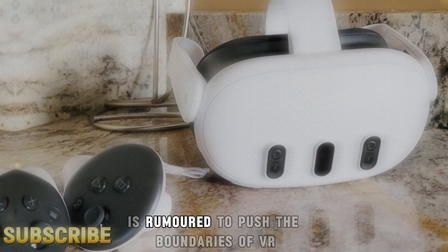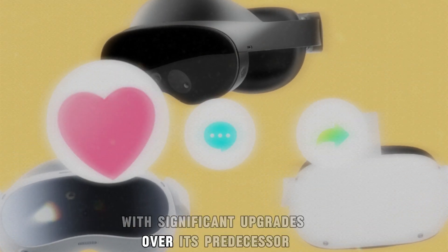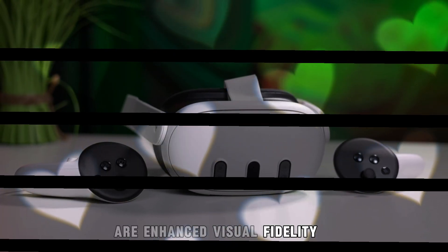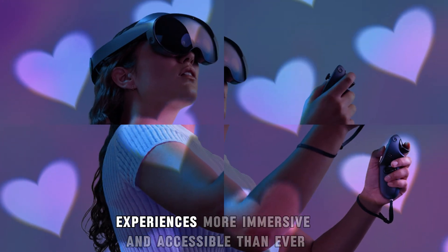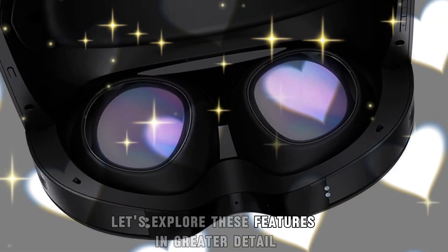The MetaQuest 4 is rumored to push the boundaries of VR technology with significant upgrades over its predecessor, the Quest 3. Among the exciting possibilities are enhanced visual fidelity, improved ergonomic design, and advanced tracking systems, all designed to make VR experiences more immersive and accessible than ever. Let's explore these features in greater detail.